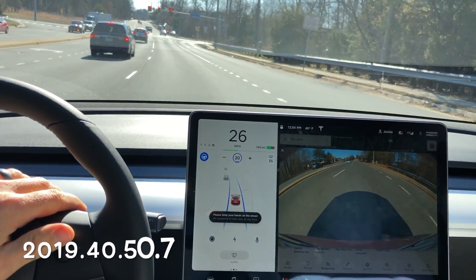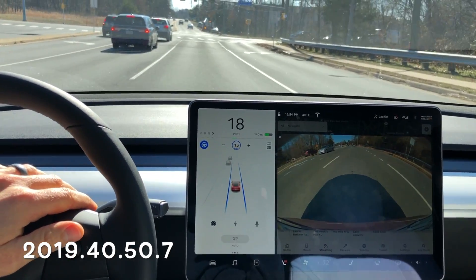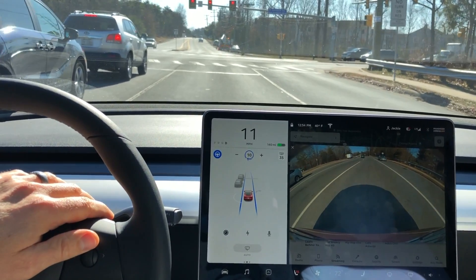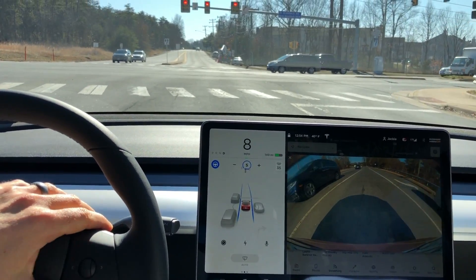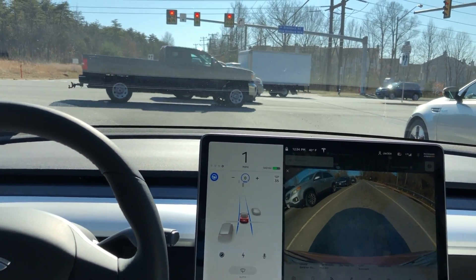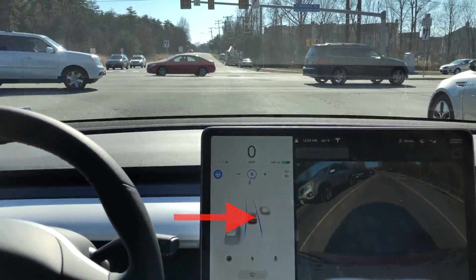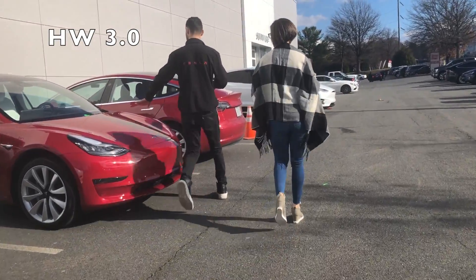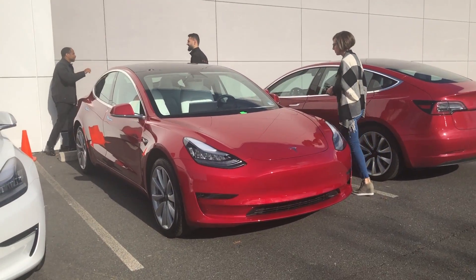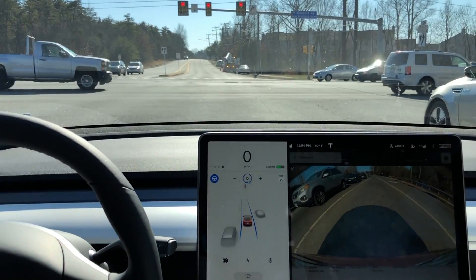All the clips in test number six are running 2019.40.50.7. But you can tell that I'm not in my white Model 3 — I'm actually in my red Model 3. Our red Model 3 is a brand new 2020 model, the first time they started counting them as 2020s in late November, and it has Autopilot 3.0 hardware.